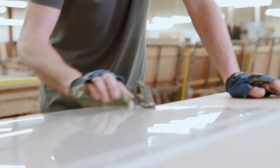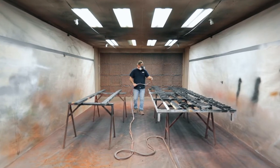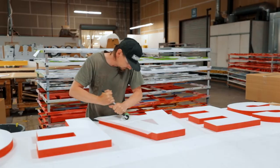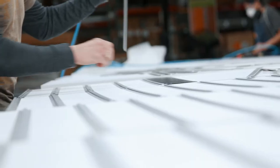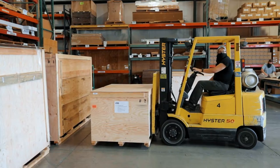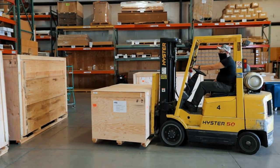Then we've got our metal work department where we do all of our in-house metal fabrication, from laser and press brake through welding. All of that meets up at assembly, where those three components get integrated and packaged up for final assembly, quality control, and shipping.